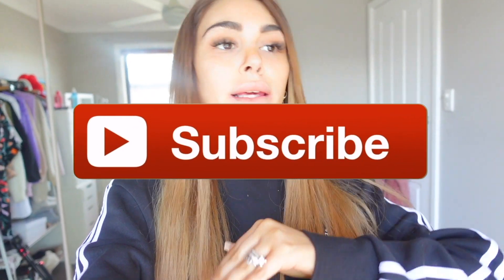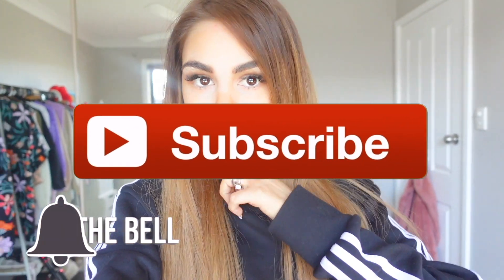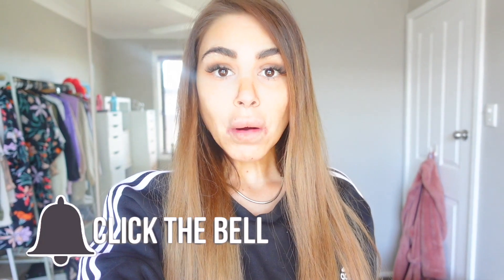You look so washed out and I look like a mess, but hello everyone, welcome back to my channel! If you guys are new here, hi, how are you? My name is Natalie. I'd love it if you guys can subscribe to this channel.